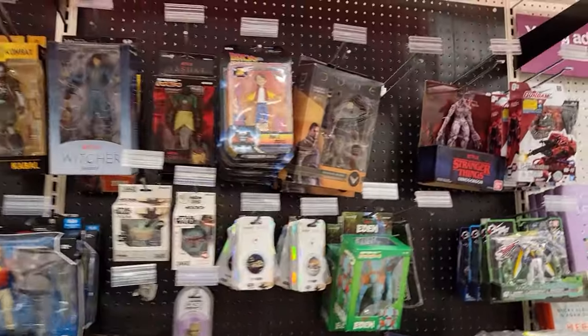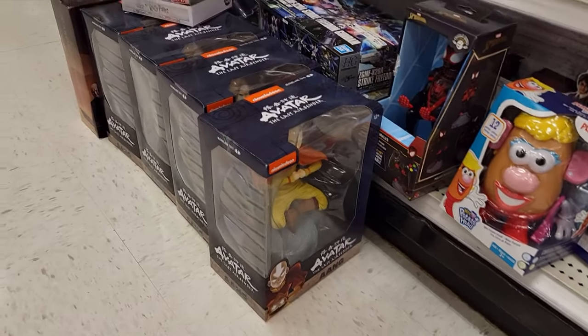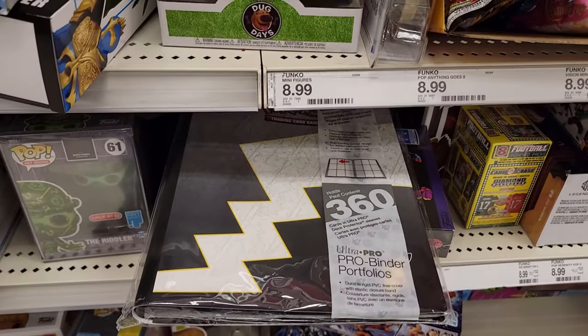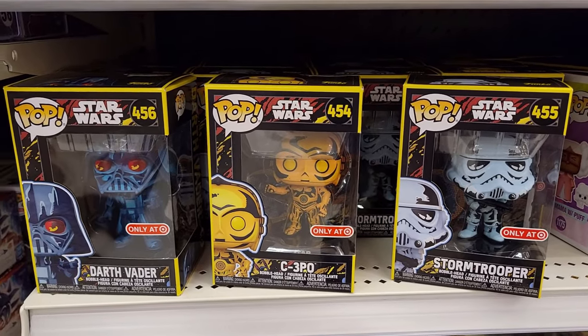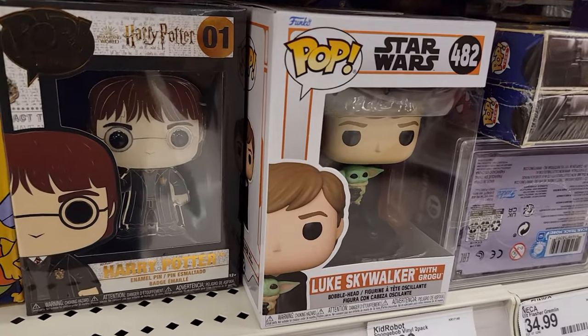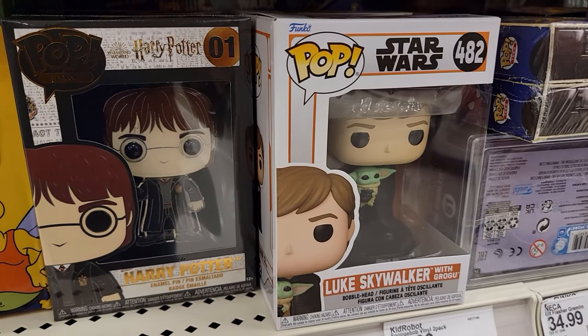Let's see what we got in the collectibles area — you know I love some collectibles. Not seeing too much craziness, but I do see that Avatar figurine I still want to get eventually. There's a really cool figurine down there. And we actually do have a binder back here — out of place, but I wish it was cards. Oh, I do like these though — Darth Vader, C-3PO, a little Stormtrooper action. Oh, this one speaks to me too — Luke Skywalker with Grogu!